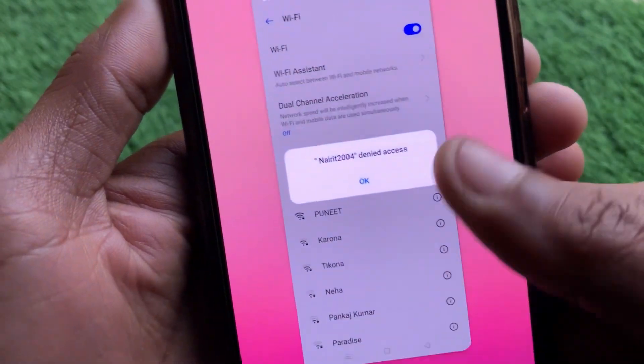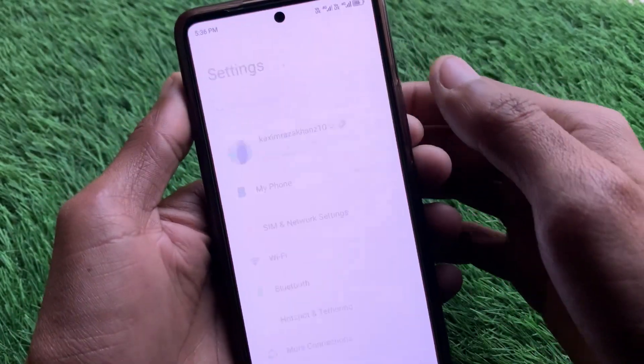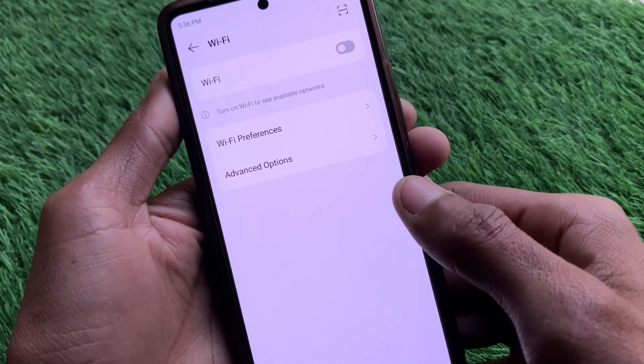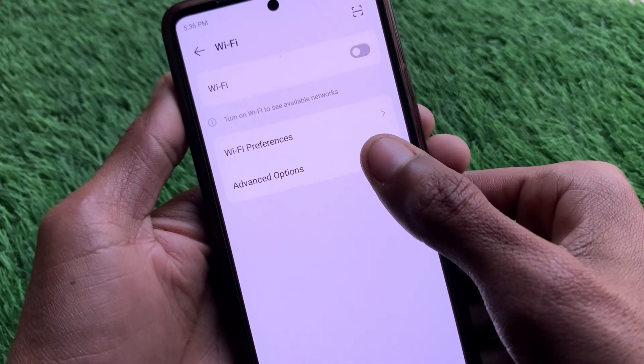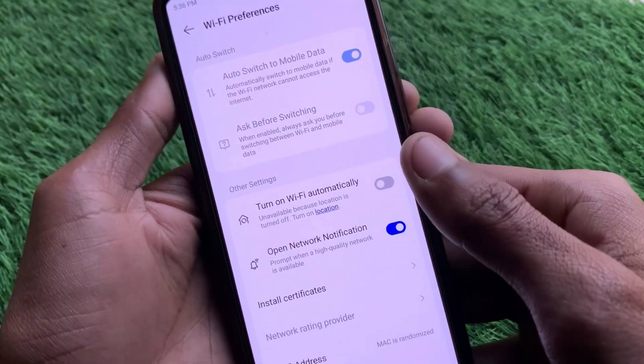First of all you have to go back, then simply open your Settings on your Android device. After this, click on Wi-Fi, and then click on the option of Wi-Fi Preferences.